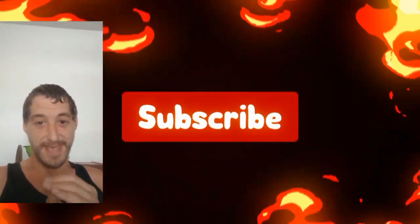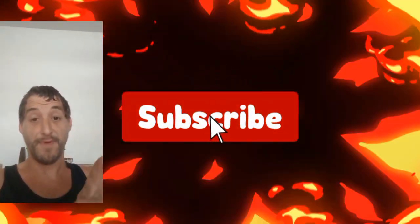Hello kids, welcome back to the trail. Today we're going to be talking about the American Bobcat. First, can we hit the subscribe button? It helps our channel grow to other kids and other adults out there.